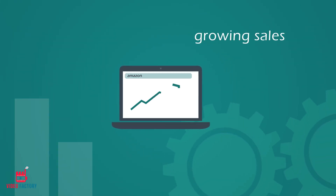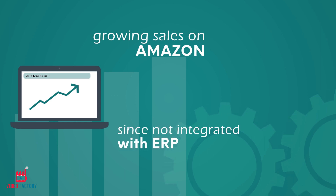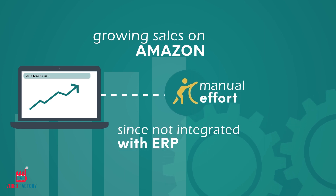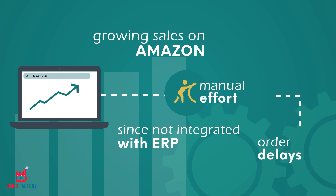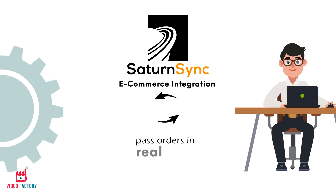Kevin's online sales on Amazon are growing, but his Amazon store is not yet integrated with his ERP, requiring manual effort which causes order fulfillment delays and errors. He uses SaturnSync to automatically pass orders in real time.